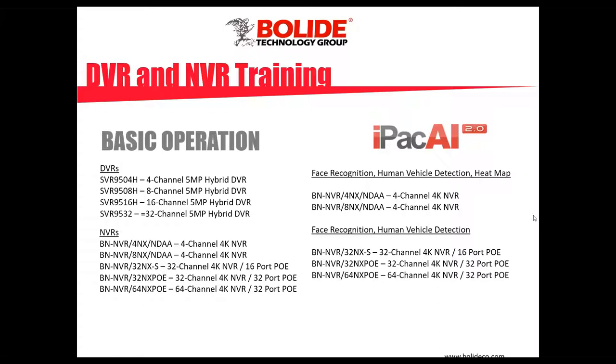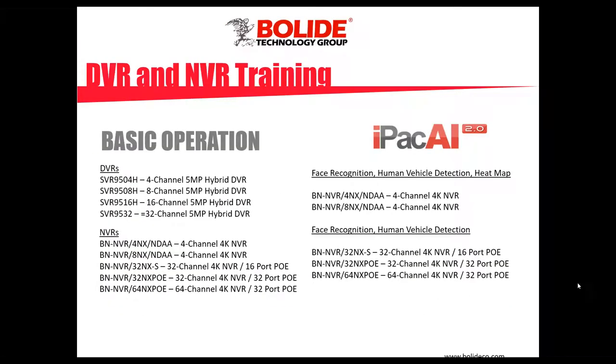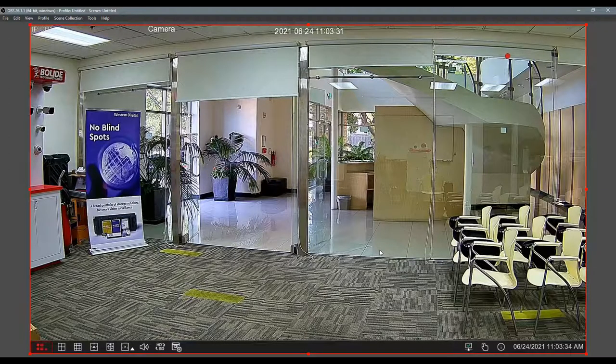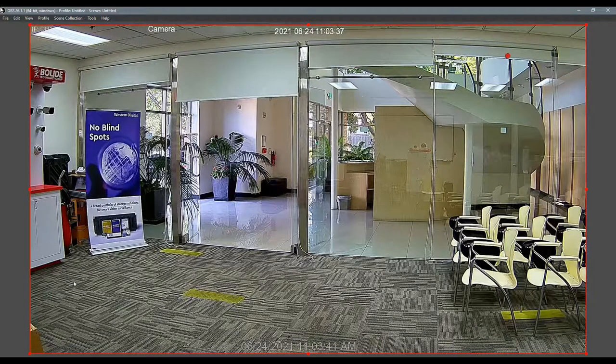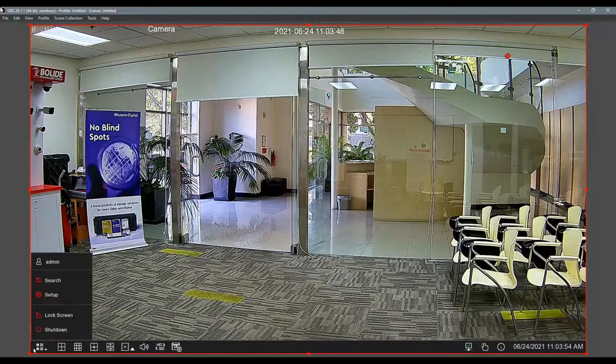There's a questions box on your screen — feel free to type in your questions and we'll answer them as we go through the webinar. Mike, the floor is yours. Let's switch over to the menu of the recorder. This is our live view — our office here in San Dimas, nice clear picture. This is our eight-channel NVR, our newest model.